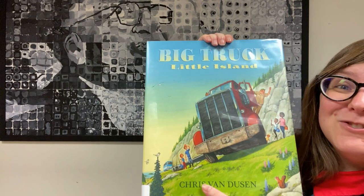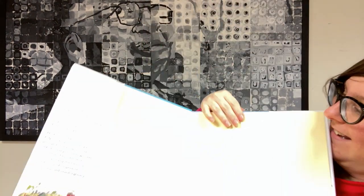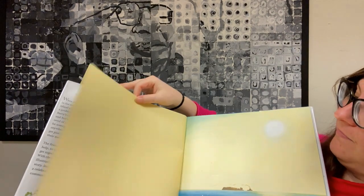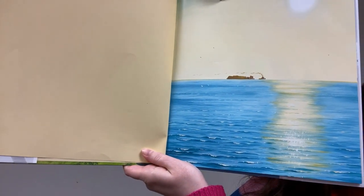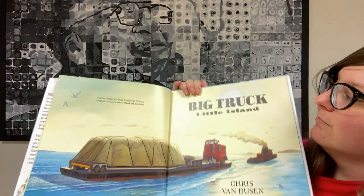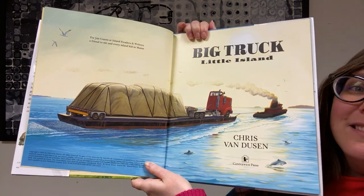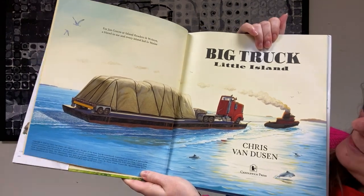So let's get started. Big Truck, Little Island by Chris Van Dusen. On the end paper, we've got the ocean and what appears to be a boat. I wonder what that has to do with the truck. And we can actually see the big truck on this page too.